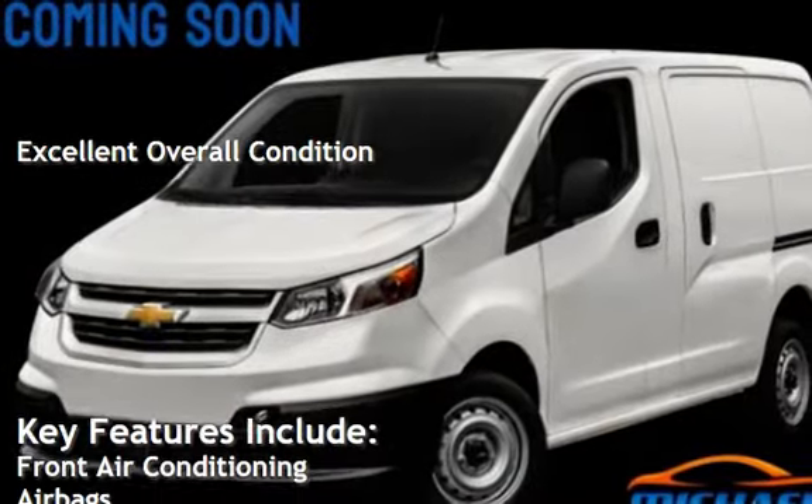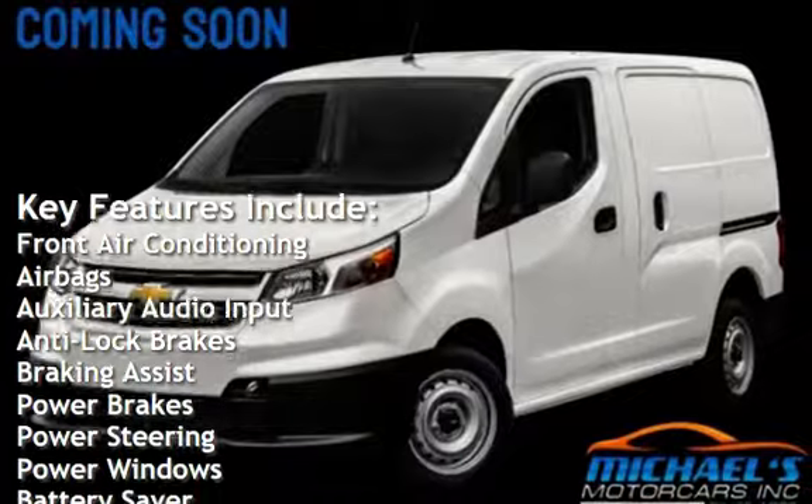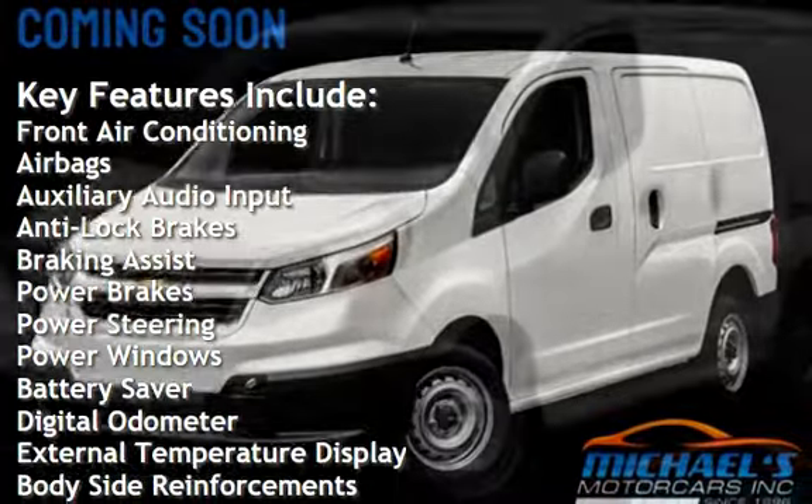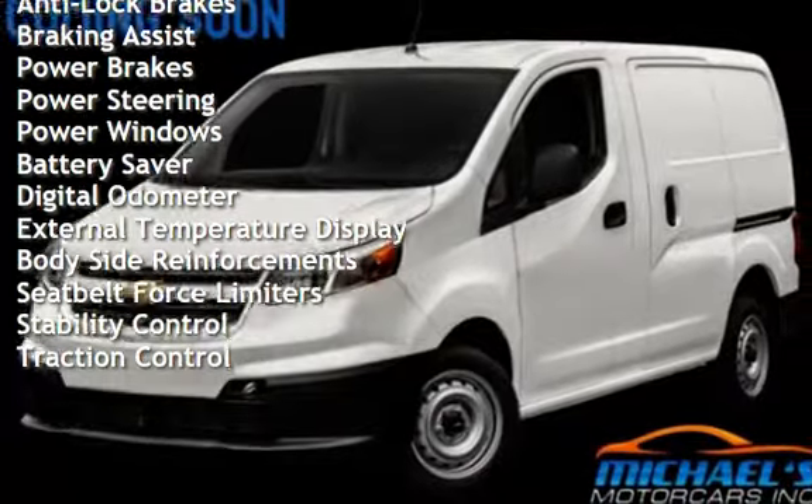Key features include front air conditioning, airbags, auxiliary audio input, anti-lock brakes, braking assist, power brakes, power steering, power windows, and battery saver.